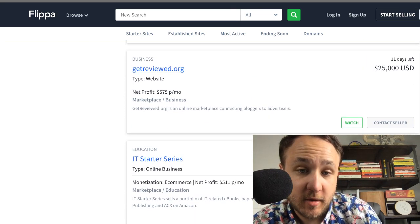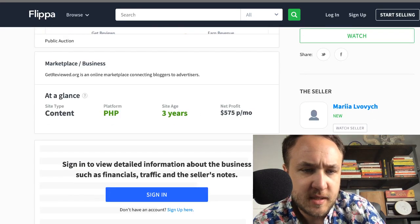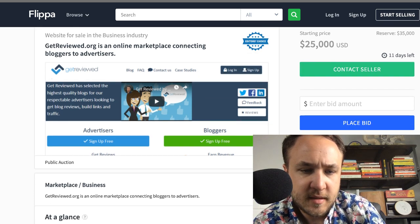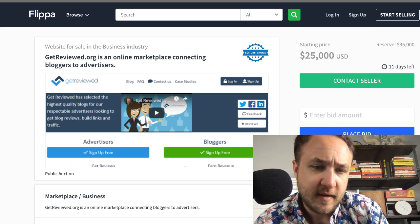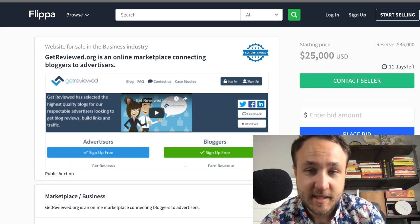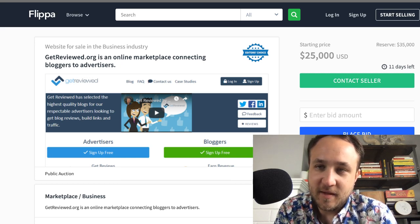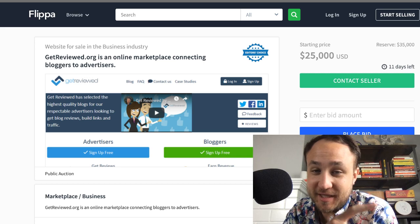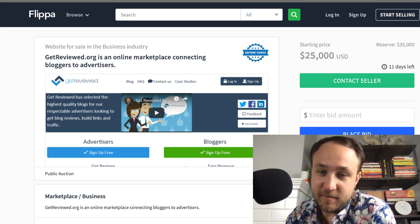Get Reviewed — I've actually heard of Get Reviewed. It's an online marketplace connecting bloggers to advertisers. $25,000 at $575 per month in profit. It's three years old, the reserve is $35,000, so it's way over the monthly multiple I'm comfortable with. But I do think if you're in the business of advertisers and bloggers and they have the database of both, it might even be worth that $25K.